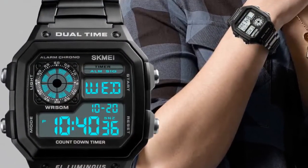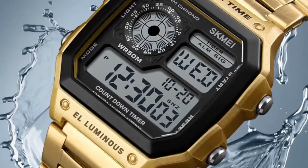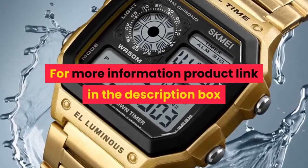Functions include Countdown, Water resistant, Chronograph, Alarm clock, 12/24 hour clock, LED light, and Date display. For more information, product link in the description box.